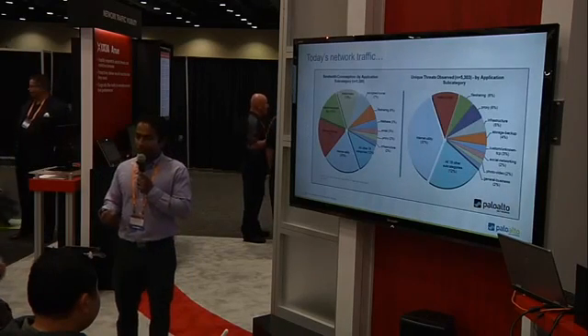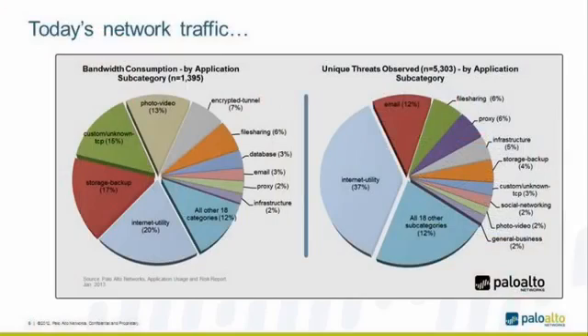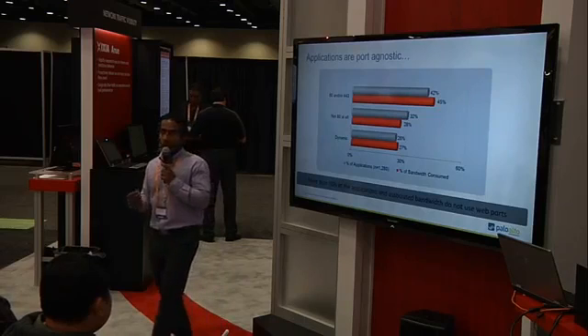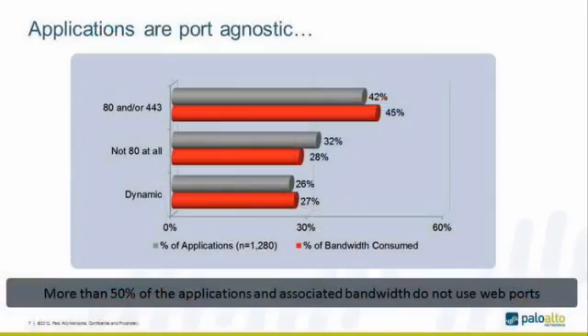However, when you look at today's network, the type of traffic you see is very different. The snapshot on screen is taken from what we call an application usage report from our live customer networks. Looking at this data, 20% of the bandwidth in the sample of 1,400 applications is internet utilities, and there are about 5,000 threats — roughly 12% on email, with 37 of those threats being internet utilities. This is the current day's traffic seen in a network using a next-generation firewall. It's no longer HTTP only — there's a mix of applications going on in a network.